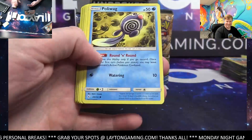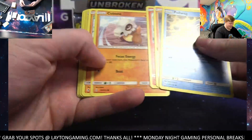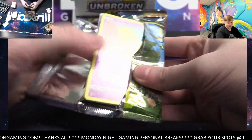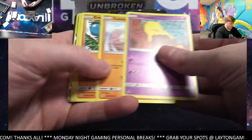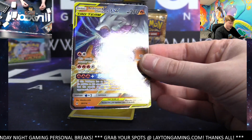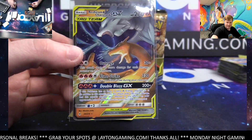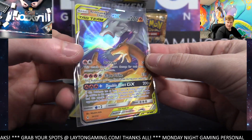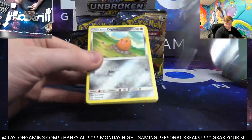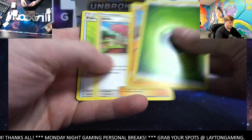Dugong and Persian on the rare. Nice Reshiram and Charizard tag team — there you go Chris, congrats! Awesome hit again — this box has been pretty sick and we're not even halfway through. Very very cool, congratulations. Nice Reshiram and Charizard tag team — there you go. Deino, Drampa, and Togekiss hollow.